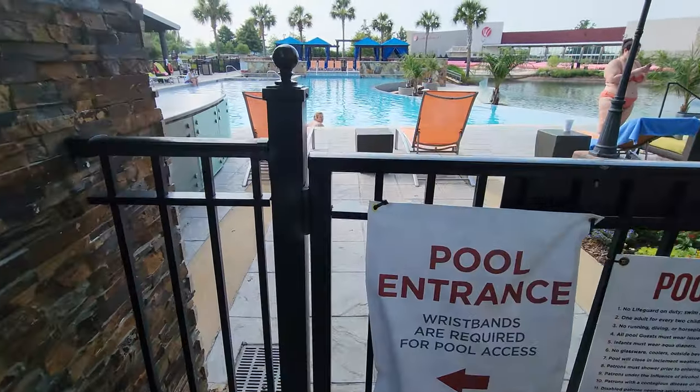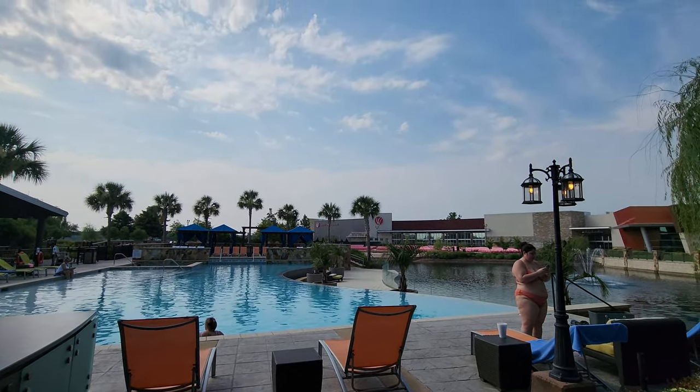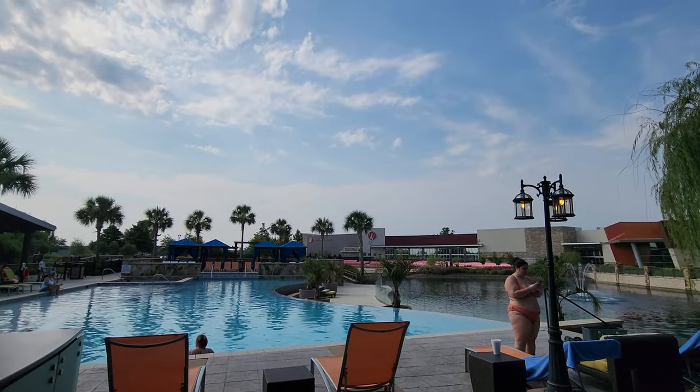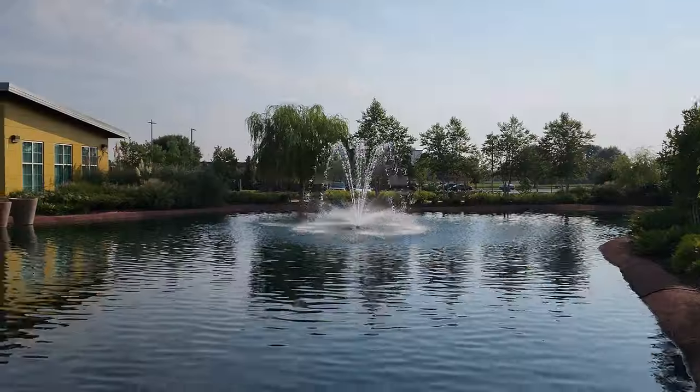Check out this pool — it's an infinity pool! They do have a hot tub, chairs, and a bar, and it looks like a lot of fun. You can also get to the pool from the other parking lot over this bridge. There are some pretty fountains too.